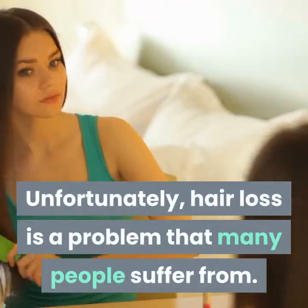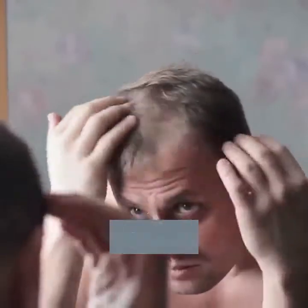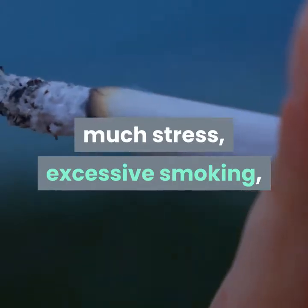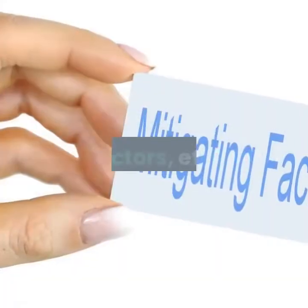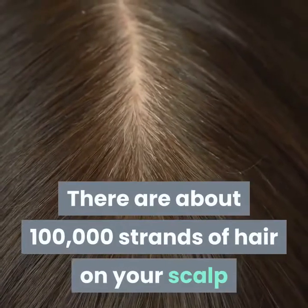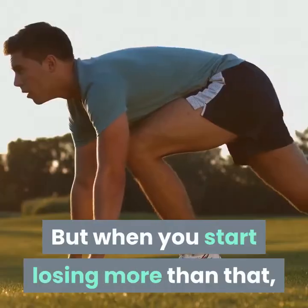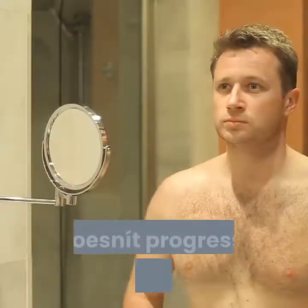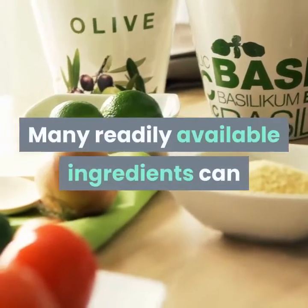Unfortunately, hair loss is a problem that many people suffer from. There can be several factors behind hair loss such as environmental effects, aging, too much stress, excessive smoking, nutritional deficiencies, hormonal imbalance, and genetic factors. There are about 100,000 strands of hair on your scalp and it is considered very normal to lose 50 to 100 strands a day, but when you start losing more than that, it is time for you to take some action so it doesn't progress to baldness or bald spots.